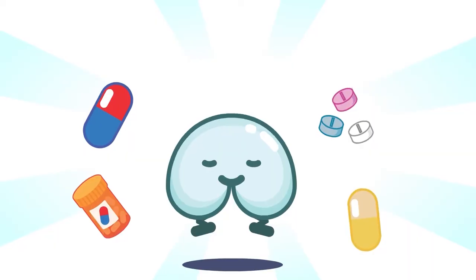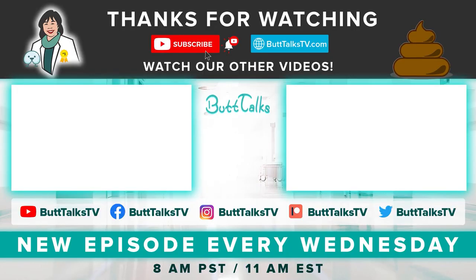Constipation can be a real bummer to deal with, especially when other methods did not work in the past. Now you know more about laxatives and how to use them — you have more options to choose from. Take back control of your bowels and your life. Your butt will thank you. If you like our video, press the like button below, and comment on what you want to learn more about next. For more tips and tricks from Butt Talks, subscribe to our channel. Have a great poop day!